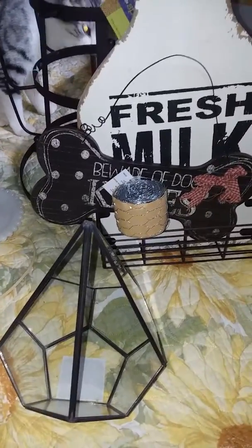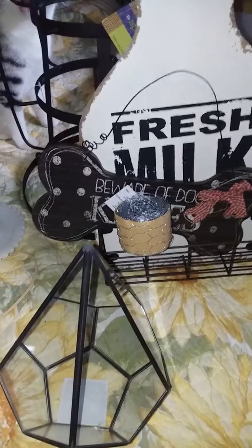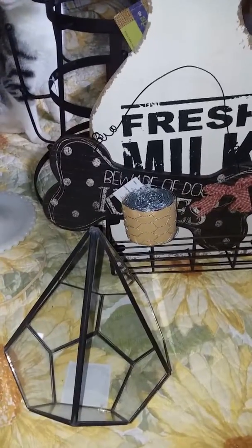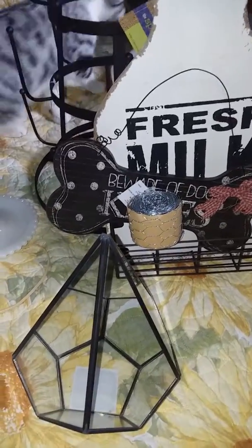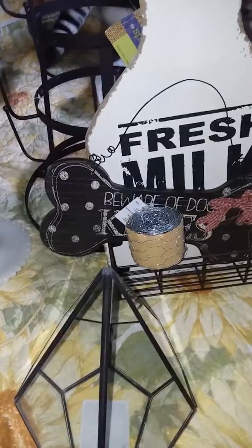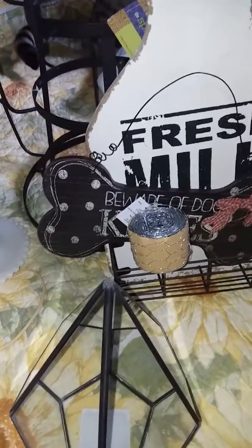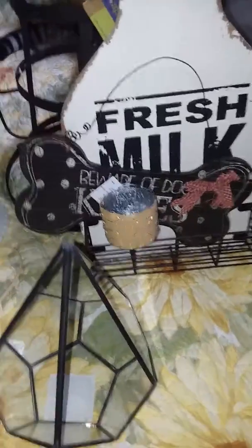Hi guys, Daisy here. I have a quick haul from Hobby Lobby, farmhouse style haul. I have been wanting to refresh some of the decor in my house because I'm thinking about selling my house. I guess farmhouse style is sort of my style. I just didn't know that was what you called it until recently when I started watching all you guys on YouTube.